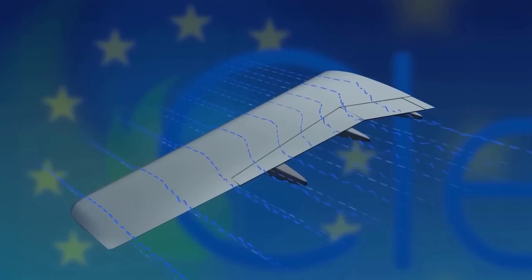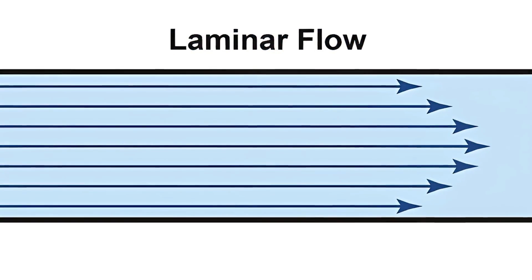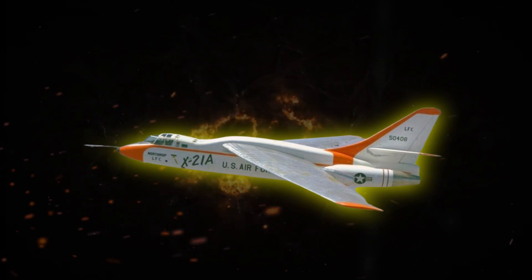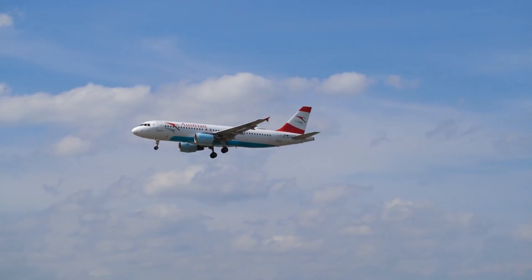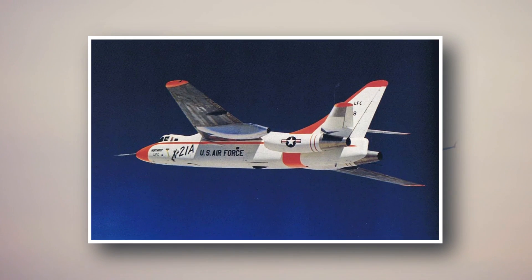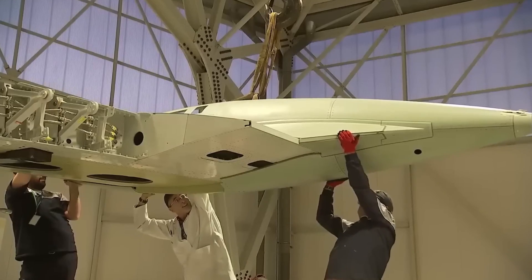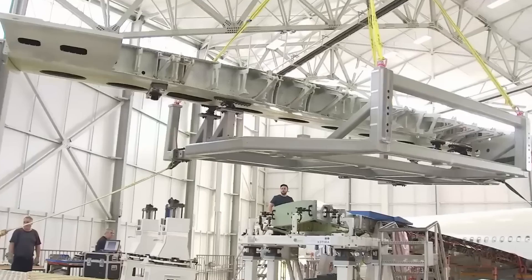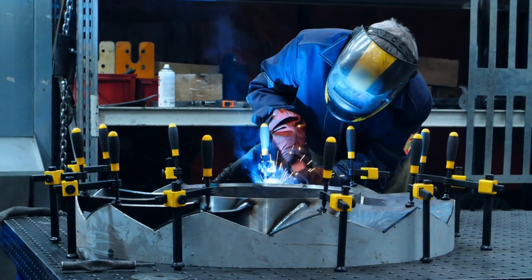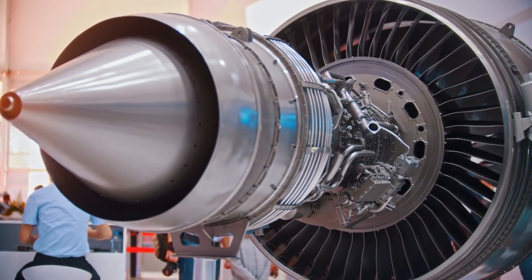The marriage of swept wings with laminar flow presents a unique challenge. While swept wings are ideal for transonic speeds, achieving smooth airflow over them for laminar flow is complex. The NASA X-21 was a pioneer in achieving laminar flow with swept wings. It employed a technique involving a series of tiny span-wise slots that sucked in turbulent air, promoting a smoother laminar flow over the wings. The 800L is likely to adopt a similar approach, combining natural laminar flow achieved through smooth surfaces with laminar flow control technology. This technology might involve strategically placed bumps, suction slots, or even cooled surfaces to maintain a smooth and orderly boundary layer around the wings.